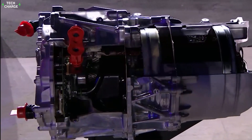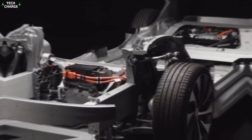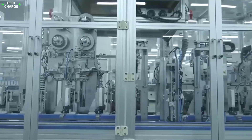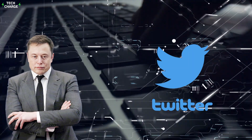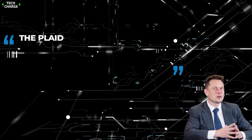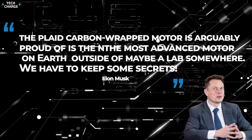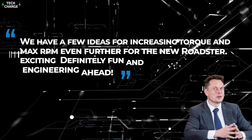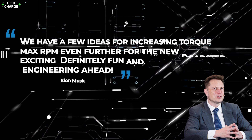The motor allows for the use of an electromagnetic field which is highly efficient, maintaining tire separation even at high RPM. A Twitter user asked Elon Musk if the motors were magnetized after assembly. In response, Elon said: 'The plaid carbon-wrapped motor is arguably the most advanced motor on Earth, outside of maybe a lab somewhere. We have a few ideas for increasing torque and max RPM even further for the new Roadster — definitely fun and exciting engineering ahead.'